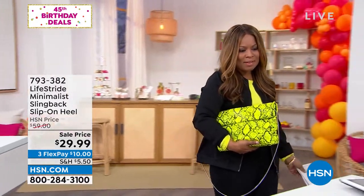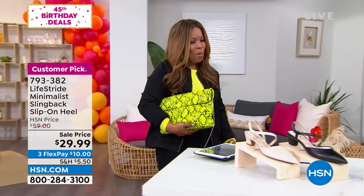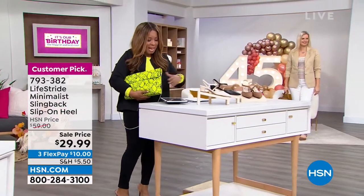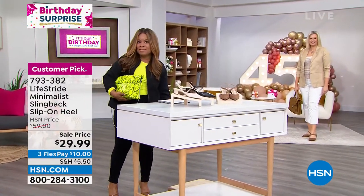Our girls gotta have it. It's way too cute and it goes with my outfit, so why not? We have our birthday surprise. Many of you know that we've been celebrating HSN's 45th birthday and we've been layering in some great birthday surprises.